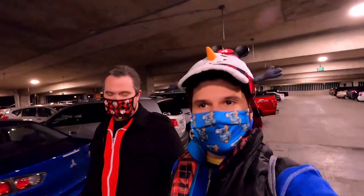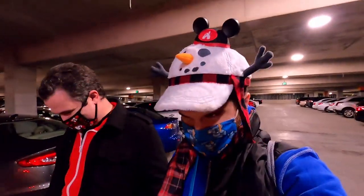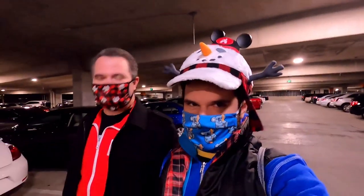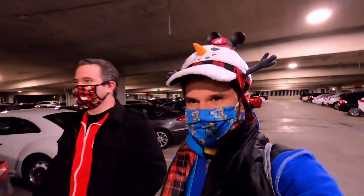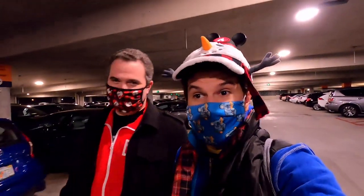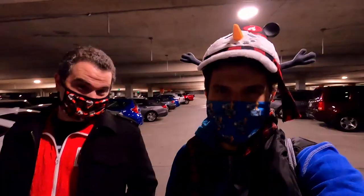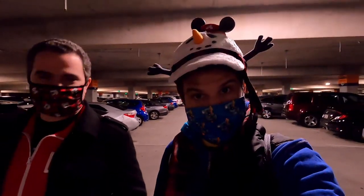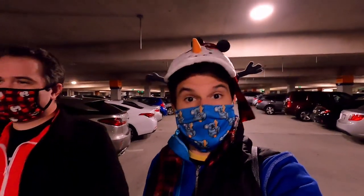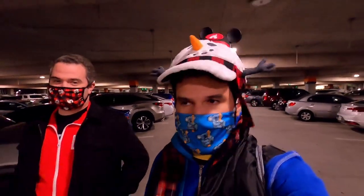Welcome back to Disney! Mike's excited to be back at Disney Springs. Today we're going to do indoor seated dining at Morimoto Asia. I'm Dave K.